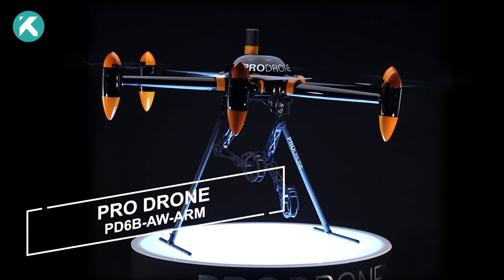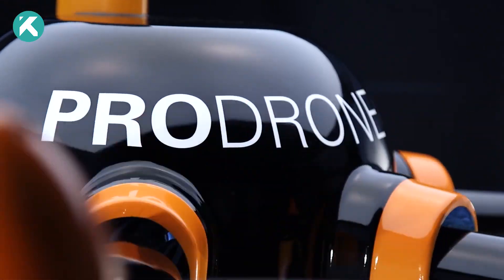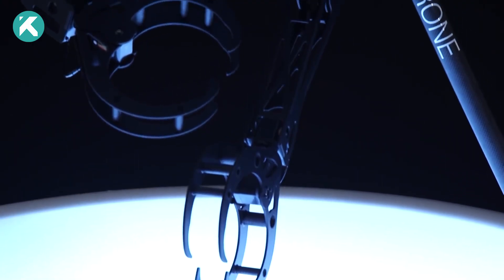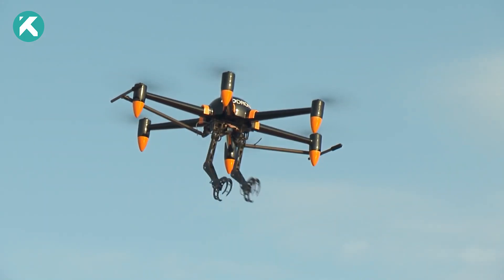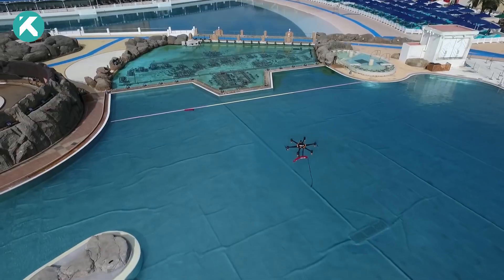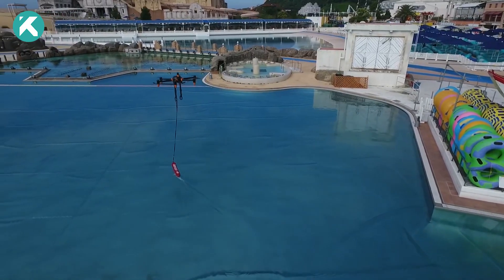A pioneering team of Japanese specialists introduces the world's first full-size drone equipped with two arms. Weighing in at 44 pounds, this remarkable drone can effortlessly carry objects up to 22 pounds in its arms while flying at a maximum speed of 37 miles per hour. Its agile capabilities enable swift delivery of life-saving equipment, such as a life ring to a drowning individual.